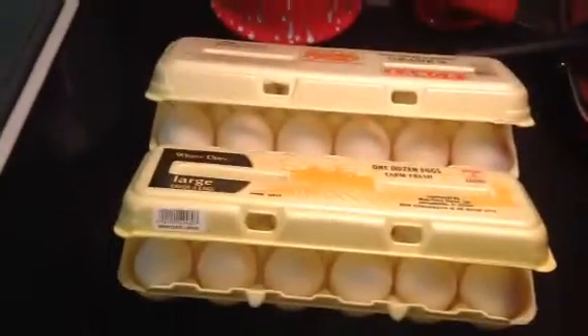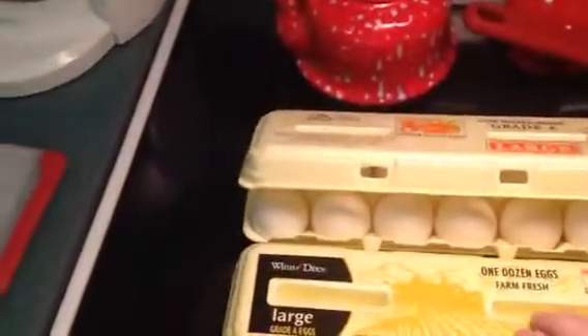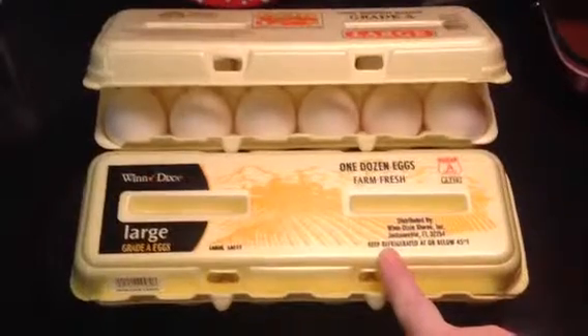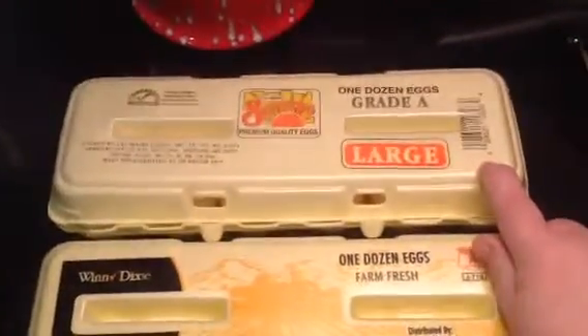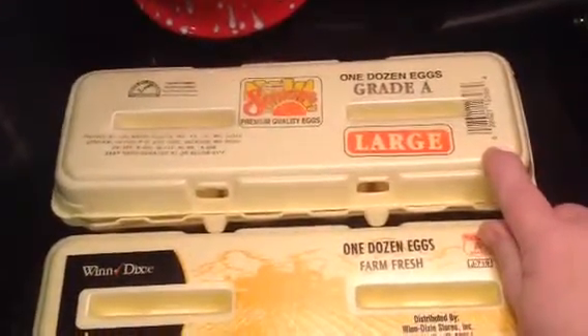I got a dozen eggs today when I went shopping, and my mom also got a dozen eggs. This bottom pack is from Winn-Dixie. It says 'One Dozen Farm Fresh Eggs, Large, Grade A.' This one was from the Family Dollar Store. It says 'Sun Ups, One Dozen, Grade A, Large Eggs.'